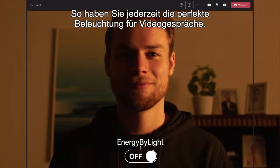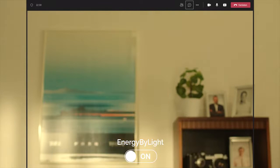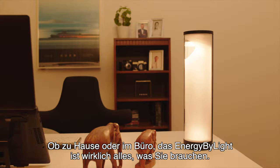It gives you perfect lighting for video calls at all times. Whether it's at home or at the office, the Energy by Light is really all you need.